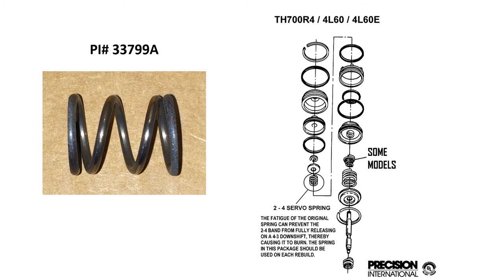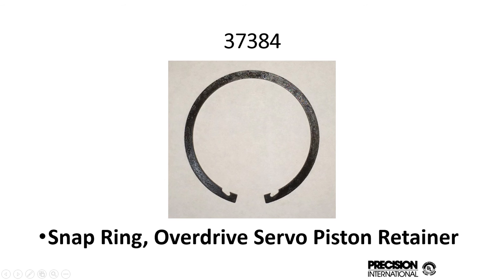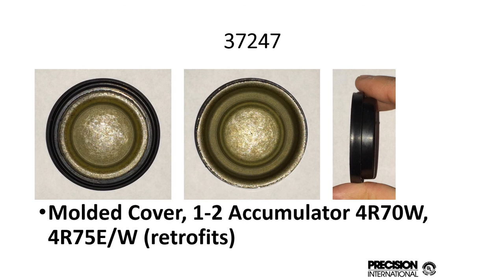Some specialty items we also have in our kits: the TH700-4L-6E 2-4 servo spring, which fatigues all the time, so we put a heavy-duty one in the kit. There's also the overdrive retainer clip for the AOD 470W application — it's for the piston pin retainer. Sometimes they break; most of the time they get lost, so that's why we put it in the kit. The overdrive servo piston retainer on the AOD 470W becomes brittle and breaks all the time — another item you want to have on a Friday afternoon so you don't have to go scrounging through your bins. The molded cover for the 1-2 accumulator for the 470W and 475W retrofits the non-molded cover; those are in the kit as well.